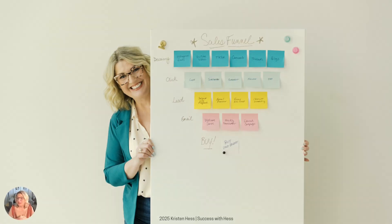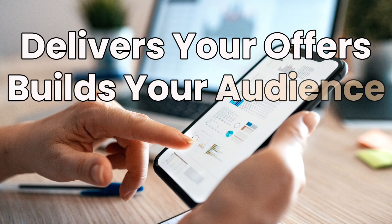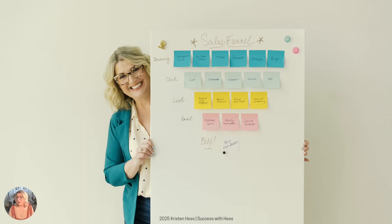This video is part two in a five-part series on passive income must-haves for people building after 40. Today we're covering the exact system that delivers your offers, builds your audience, and sells for you 24-7. By the end, you'll know exactly how to set it up, even if tech isn't your thing, and how to make it run without you constantly pushing the buttons.